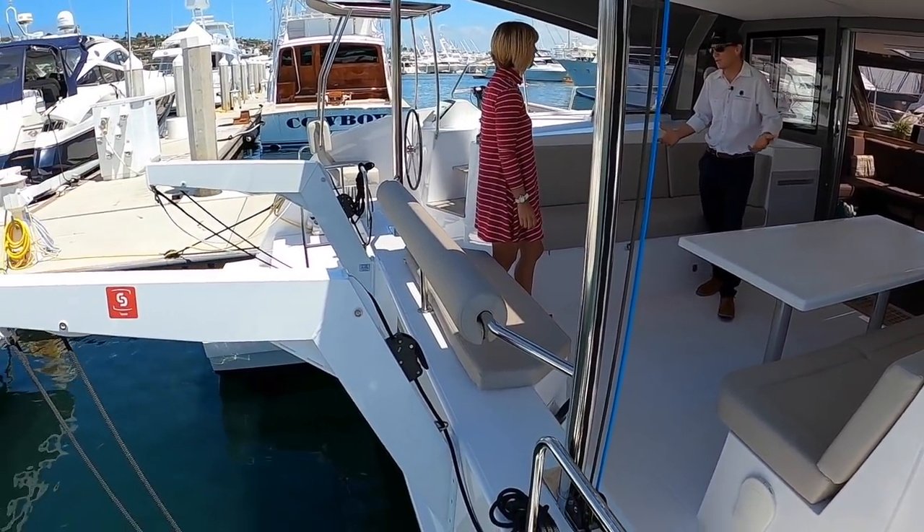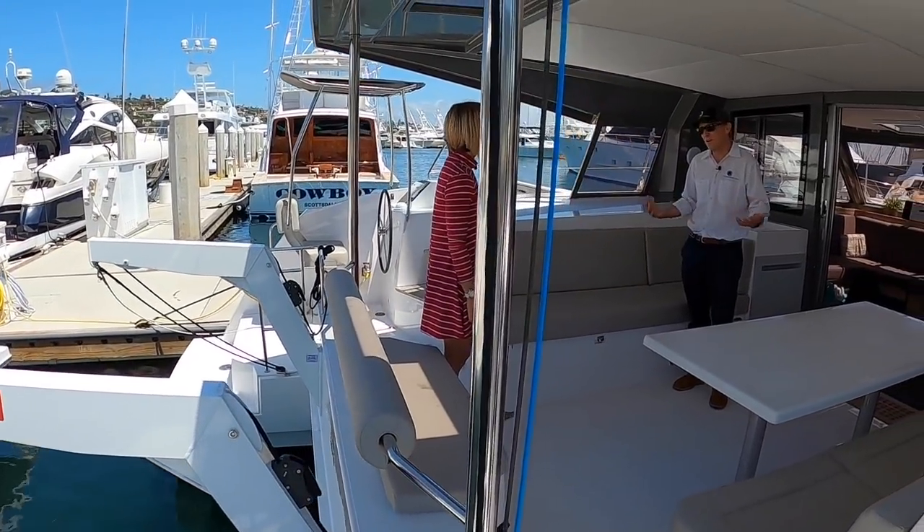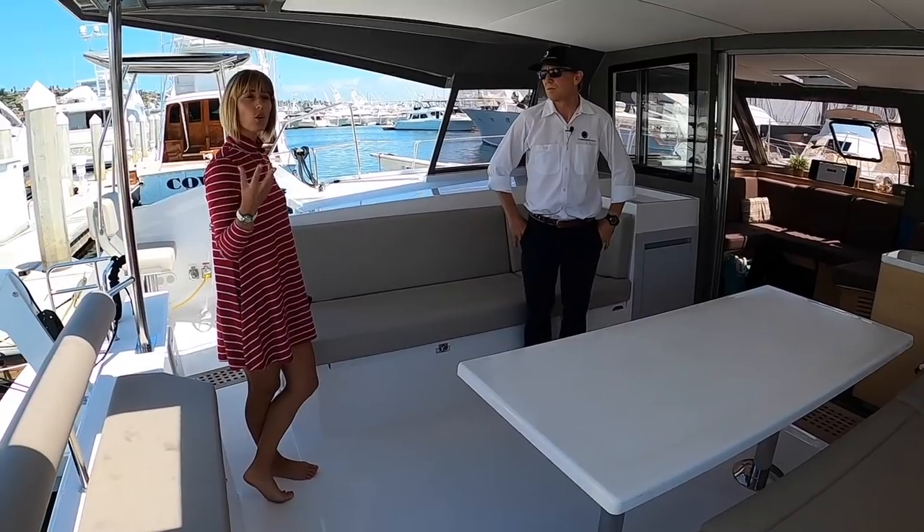This 40-foot Nautitech Open is a full two tons lighter than a 40-foot Lagoon. I'm a Lagoon dealer so I don't have anything bad to say about Lagoons — it's just that this is a lighter, higher-performing boat.